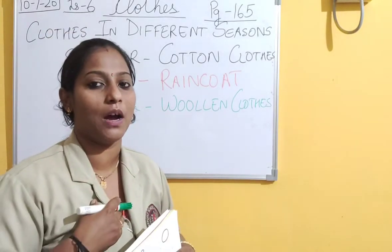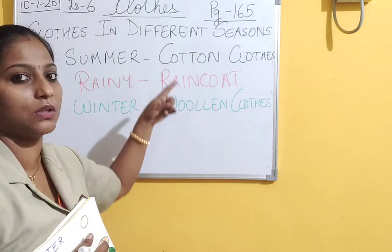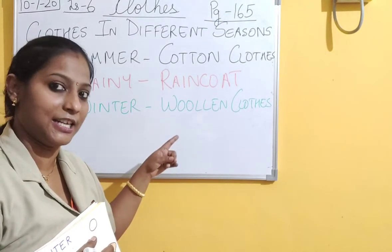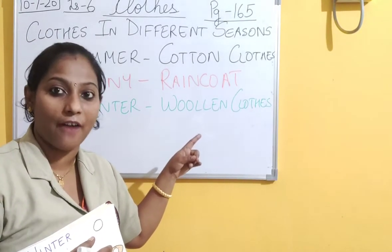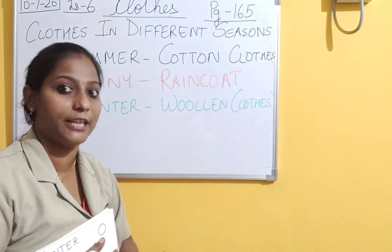So we have studied cotton clothes and woolen clothes - different season, different clothes. Now you must have understood why we wear different clothes in different seasons.